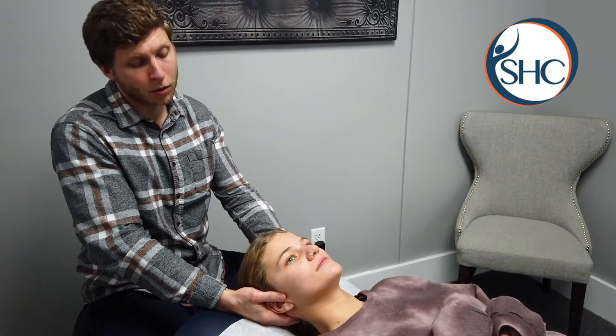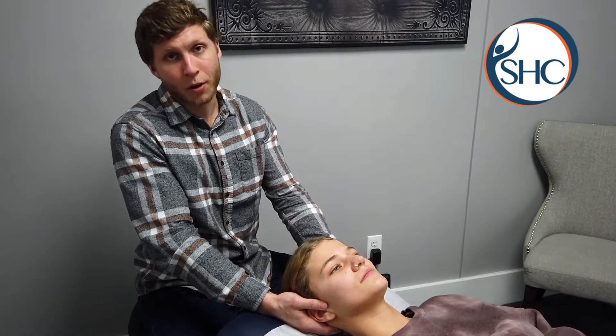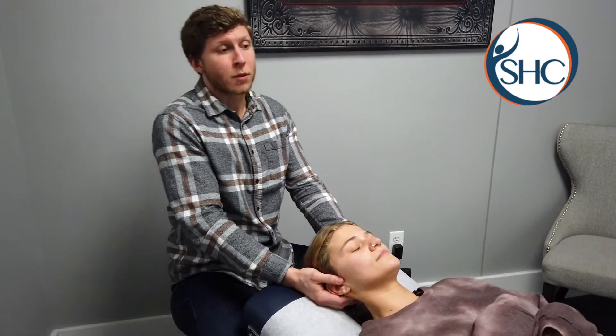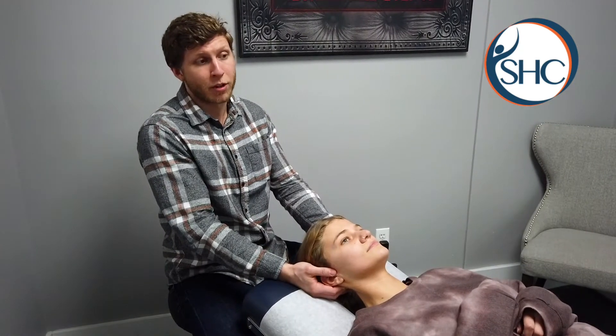So we're going to work on the soft tissue a little bit. We're going to do some traction on her to help alleviate any tension or pressure on the upper cervical spine. Now it's been shown, as far as studies go, that especially females with migraine headaches typically have upper, or limited, upper cervical spine rotation.